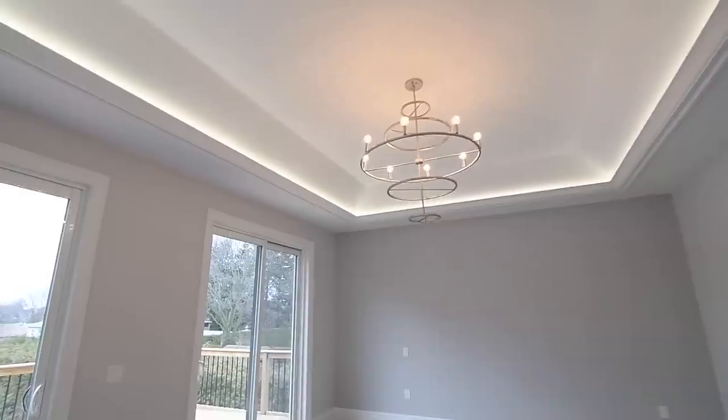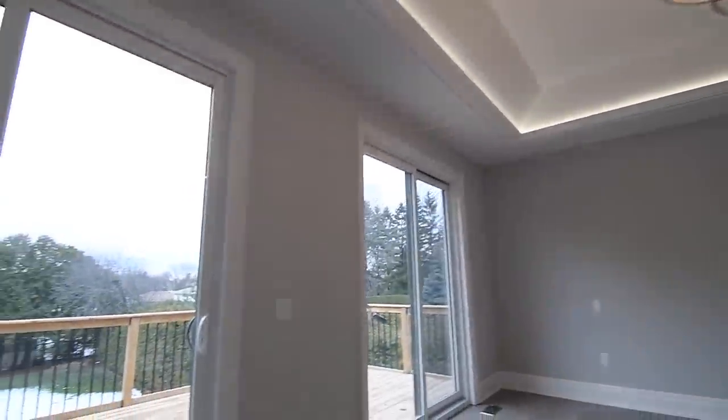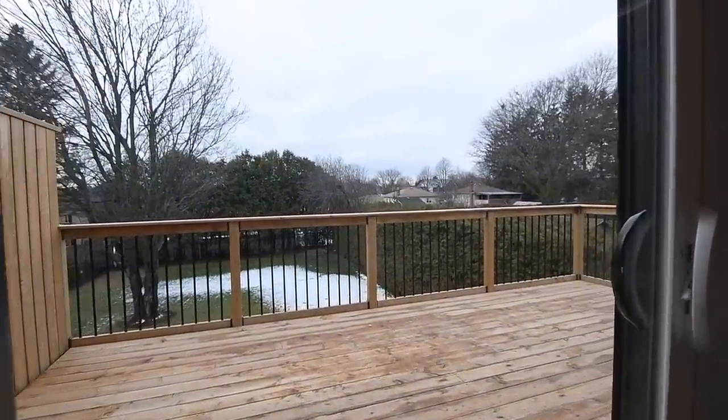The primary bedroom has recessed accent lighting, as well as two sliding door walkouts onto a 10 by 20 foot balcony overlooking the backyard.